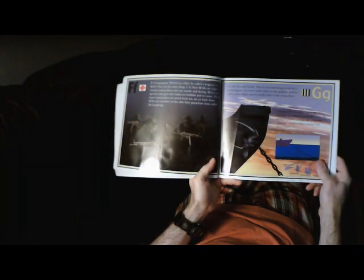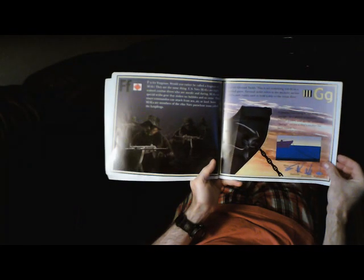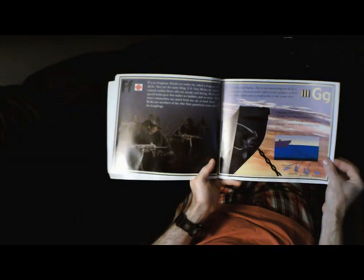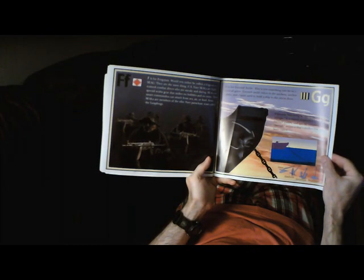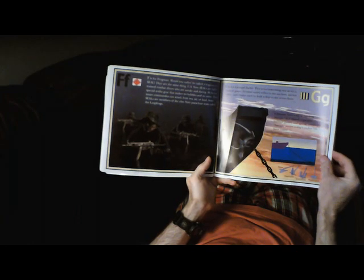G is for Ground Tackle. This is not something you do in a football game. Ground tackle refers to the anchors, anchor cables, and chains used to hold a ship to the ocean floor. A favorite Navy song is Anchors Aweigh. It is played at parades, football games, and special occasions. Aweigh means a ship's anchor has been raised.